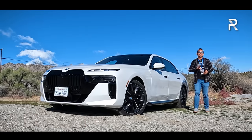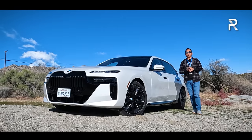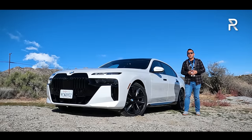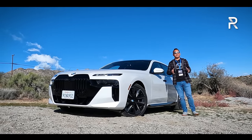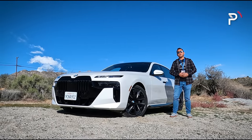It has a design that is unlike any other BMW before it. It has all-new powertrains, including an all-electric option called the i7, and the interior has been completely redone with a 31-inch theater screen for rear-seat passengers. So if you've been looking for the ultimate executive luxury sedan from Germany, has BMW created that with the all-new 7 Series? Stay tuned to find out.